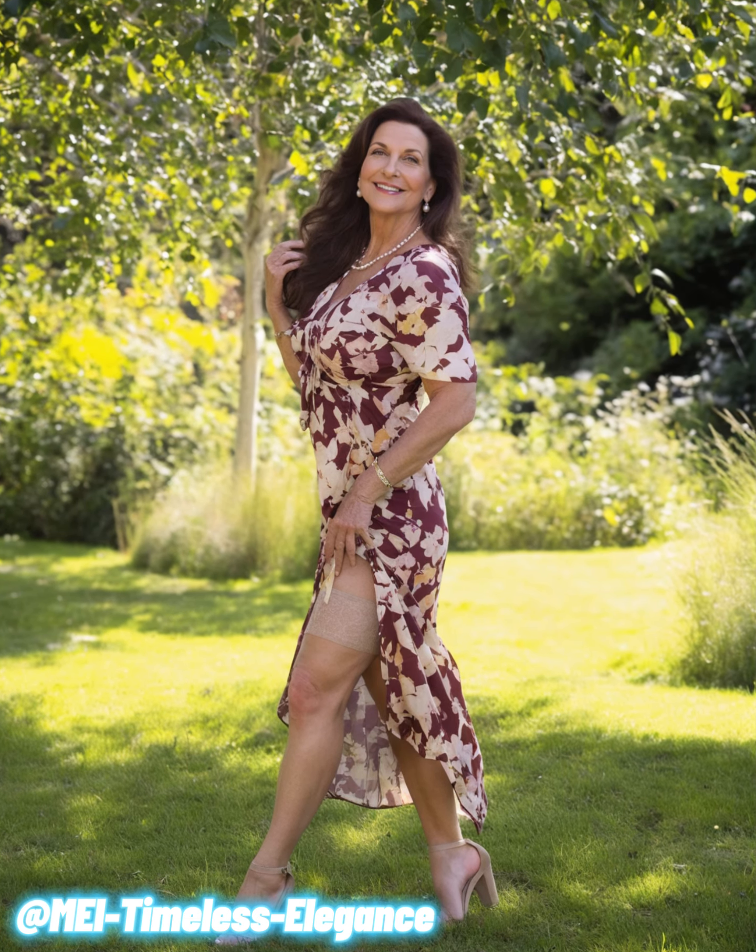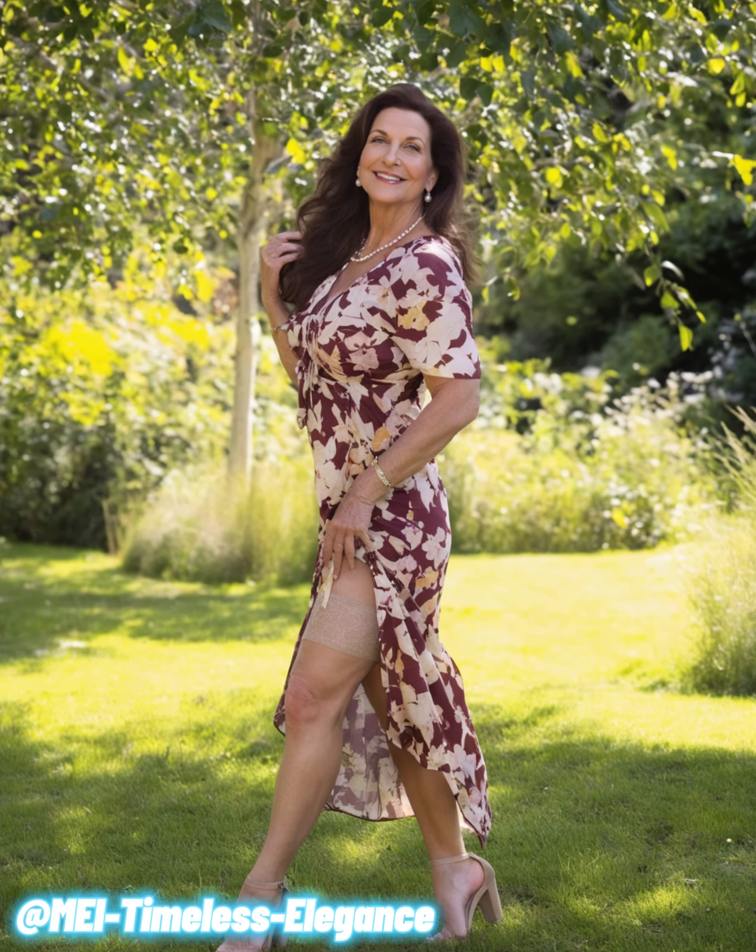Whether you're dressing up for a special occasion or just want to feel fabulous every day, understanding how to play with colors can elevate your style to new heights. Let's explore some timeless tips on how to embrace contrast and add a pop of color to your wardrobe.